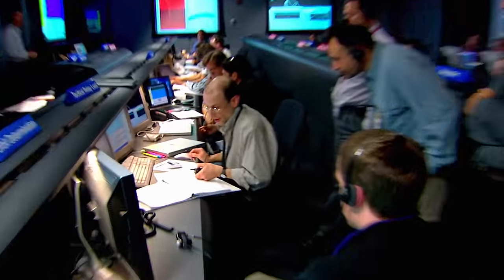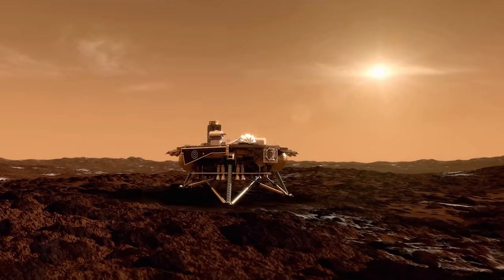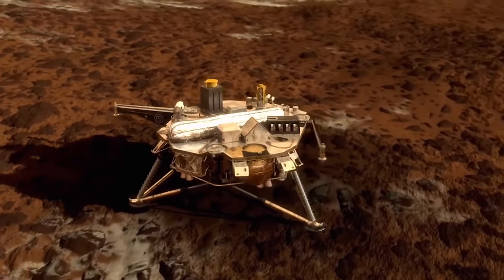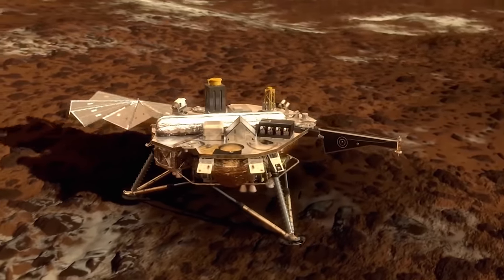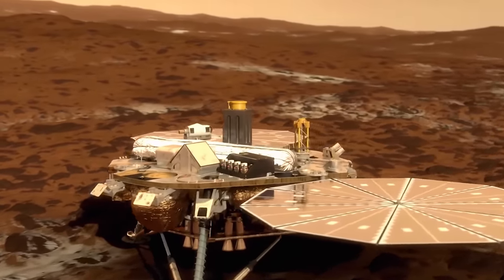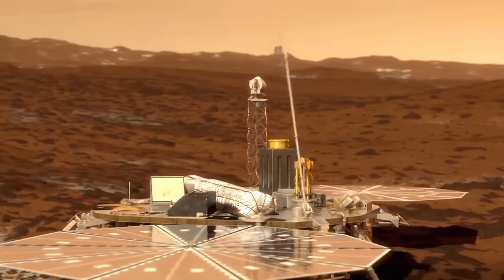Phoenix will search the Arctic plains of Mars for the building blocks of life, including carbon, nitrogen, and most importantly, water. Touchdown detected. Landing sequence initiated. Phoenix intends to prove that life on Mars is, or was, possible.